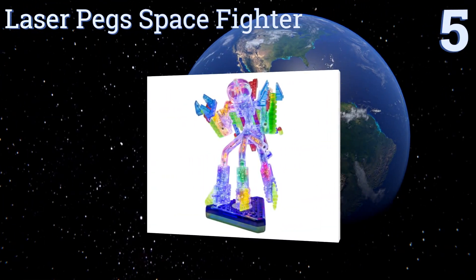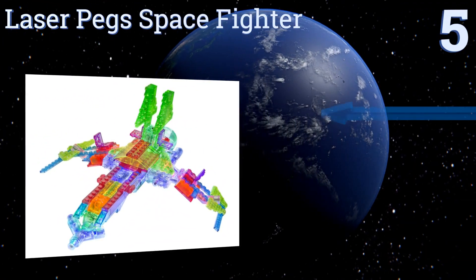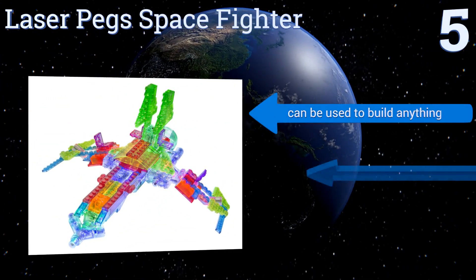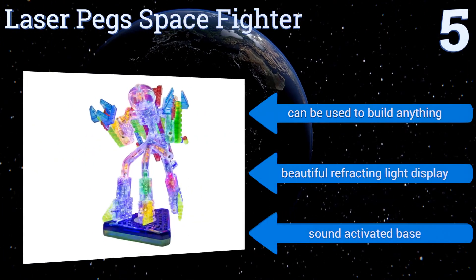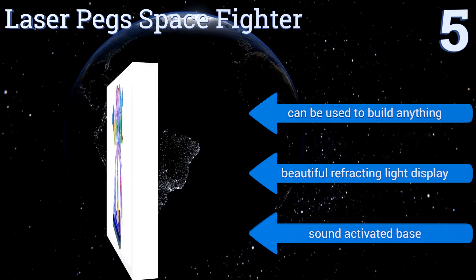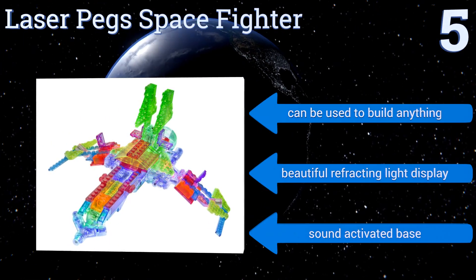Halfway up our list at number five, science toys aren't always about learning — they're also about inspiration, to help our newest engineers and thinkers imagine a future they can design. The Laser Peg Space Fighter is perfect for doing just that, while still teaching structural engineering. It can be used to build anything and features both a beautiful refracting light display and a sound-activated base.